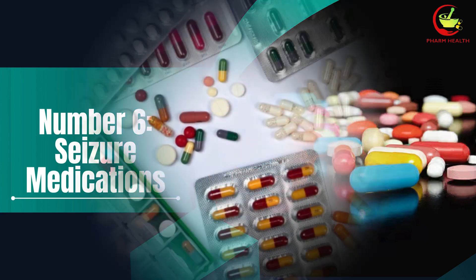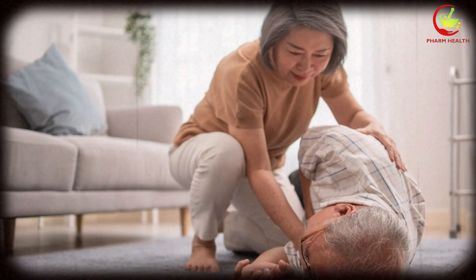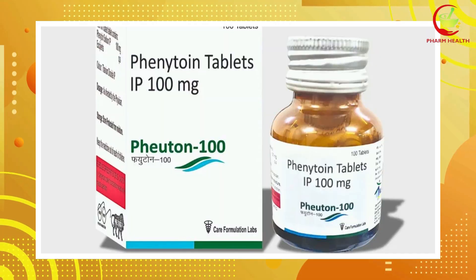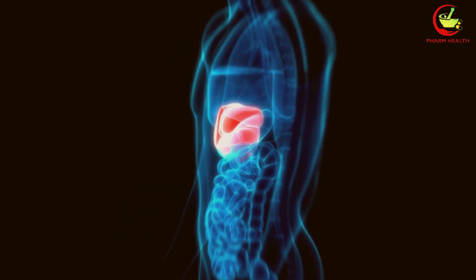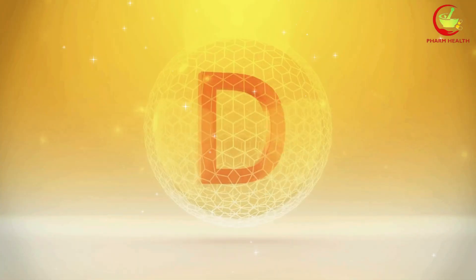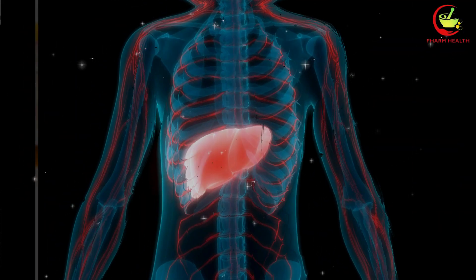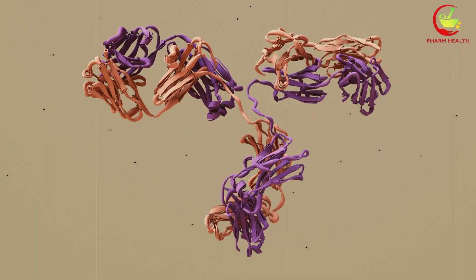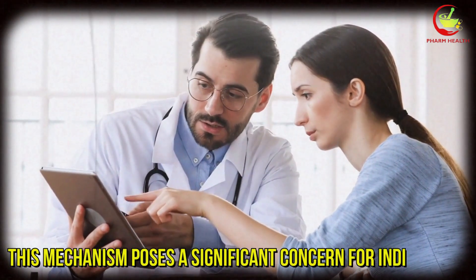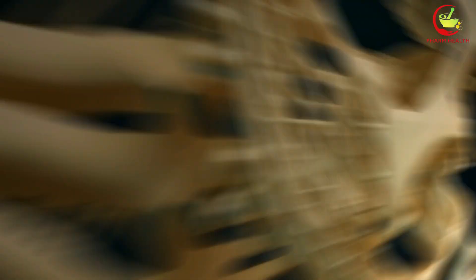Number 6: Seizure medications. Seizure medications, commonly referred to as anticonvulsants, are essential for managing conditions such as epilepsy. Despite their effectiveness in controlling seizures, these medications can disrupt how your body processes vitamin D. Certain anticonvulsants, including phenytoin and phenobarbital, can accelerate the metabolism of vitamin D, resulting in reduced levels in the body. This reduction can have long-term effects, particularly concerning bone health, as vitamin D is crucial for maintaining bone density and reducing the risk of fractures. The interaction stems from the induction of specific liver enzymes that increase the breakdown of vitamin D, posing a significant concern for individuals on long-term anticonvulsant therapy, as chronic reduction in vitamin D levels can lead to weakened bones and elevated fracture risk over time.